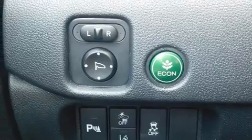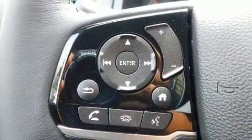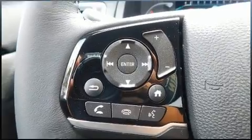Passengers are protected by various safety and security features, including a security system, an emergency communication system, and four-wheel disc brakes with ABS.